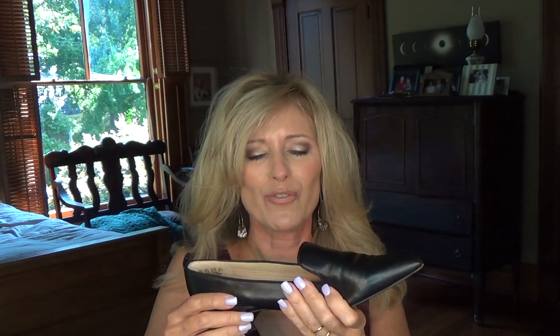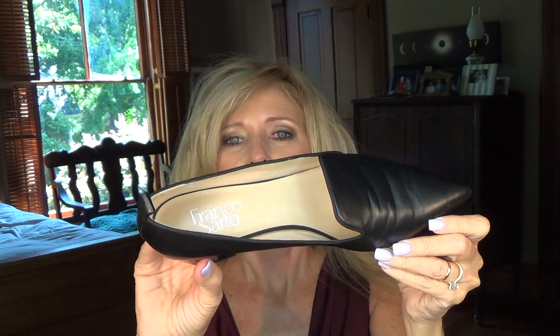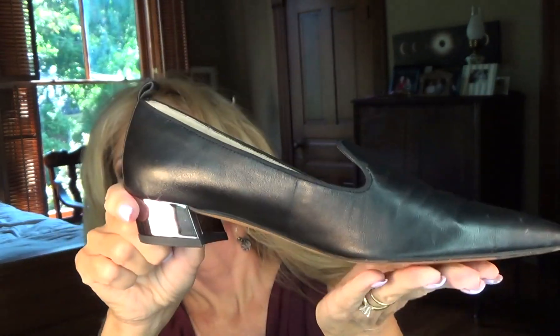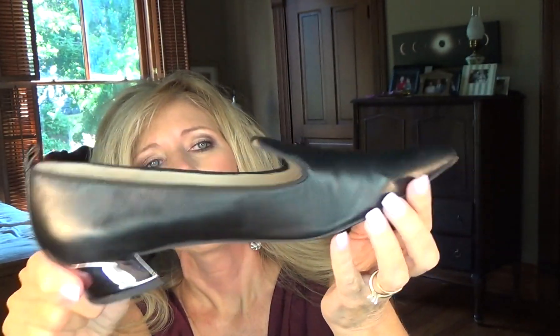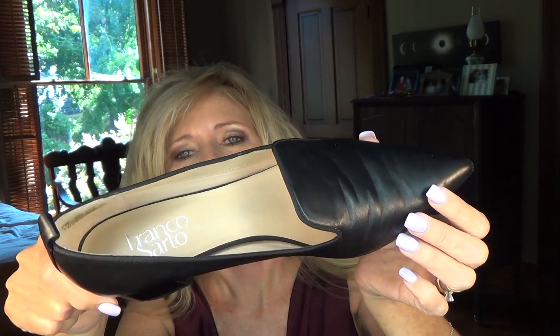So the first thing is I saw this article that said Miss Universe's under $100 loafers from Amazon should be on your fall shopping list. So I bought them. They are from Franco Sarto, and there they are. They are gorgeous. They're a loafer, and here's the back of them.